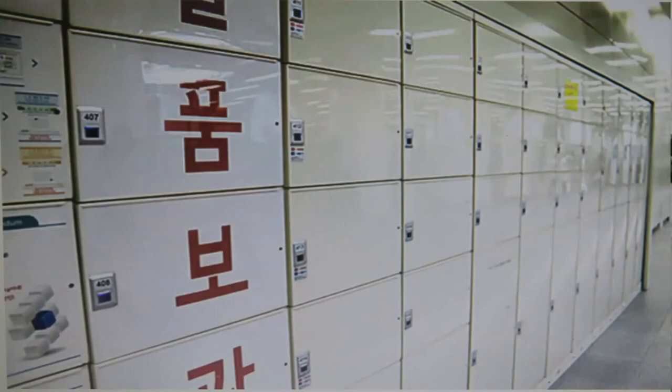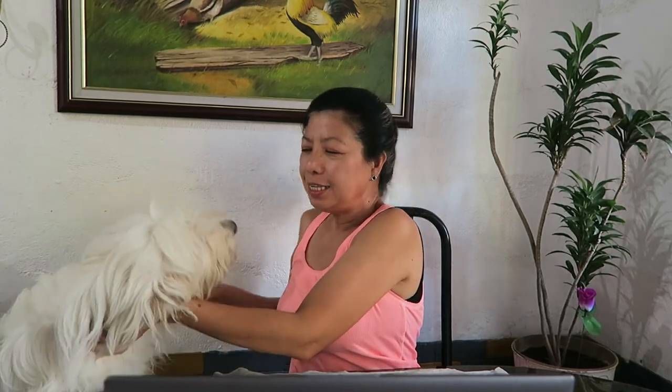There are also lockers if you need to leave your things — for example, after shopping, if you want to eat first or go somewhere else. You can leave your things for a maximum of 4 hours, and you can use your T-money card to pay. There are also convenience stores and restaurants inside the subway area if you get hungry.